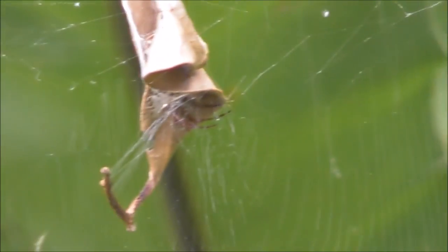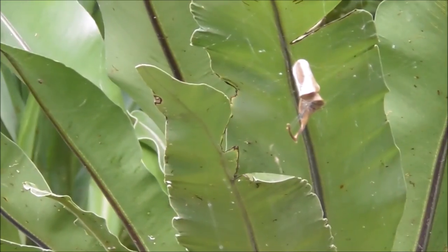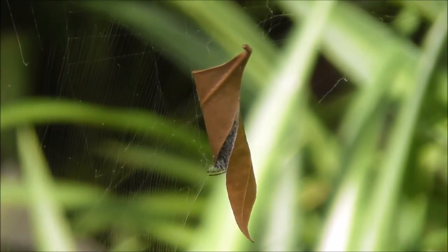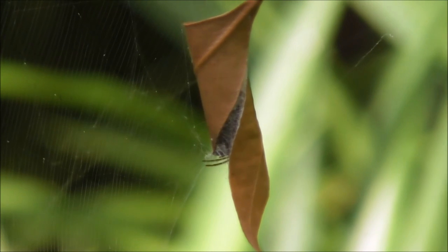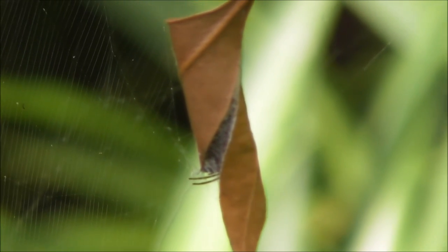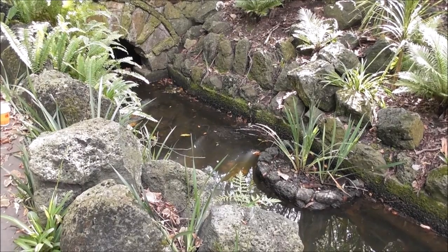Nature has evolved and this spider has utilised things around it for its own benefit. You can just about see its little legs poking out. This spider has curled up a leaf into a little house and you can just about see its little legs poking out onto its web. Another great way of spiders utilising everything that's around them.